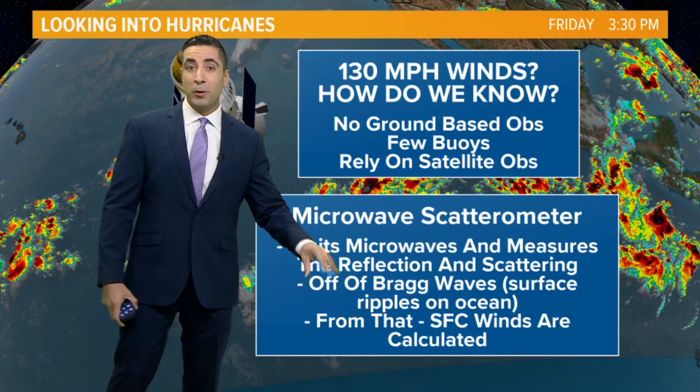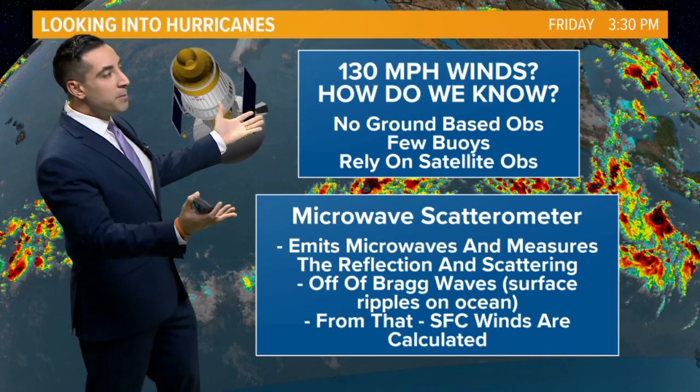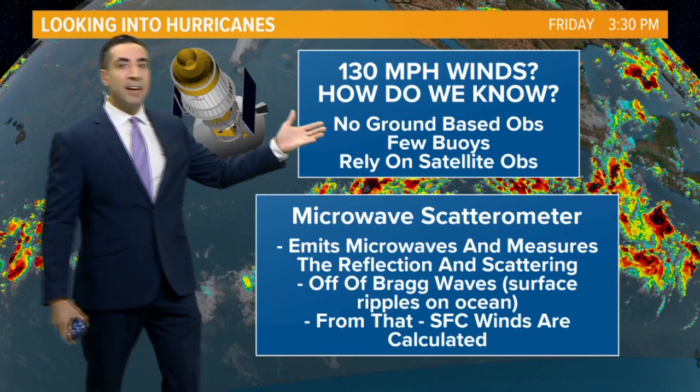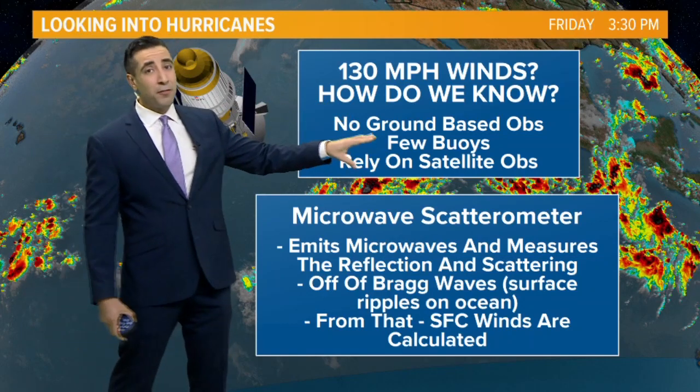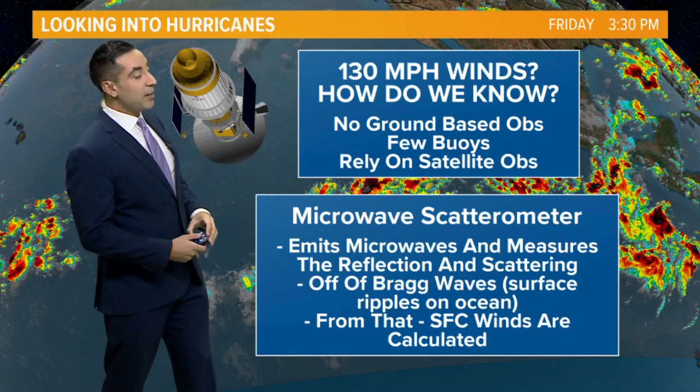From that, we can determine the surface winds that are calculated with a specific algorithm. Out in the middle of the ocean, there are no ground-based observations. There are very few buoys, especially well away from the coastline, so we rely on the satellite observations.